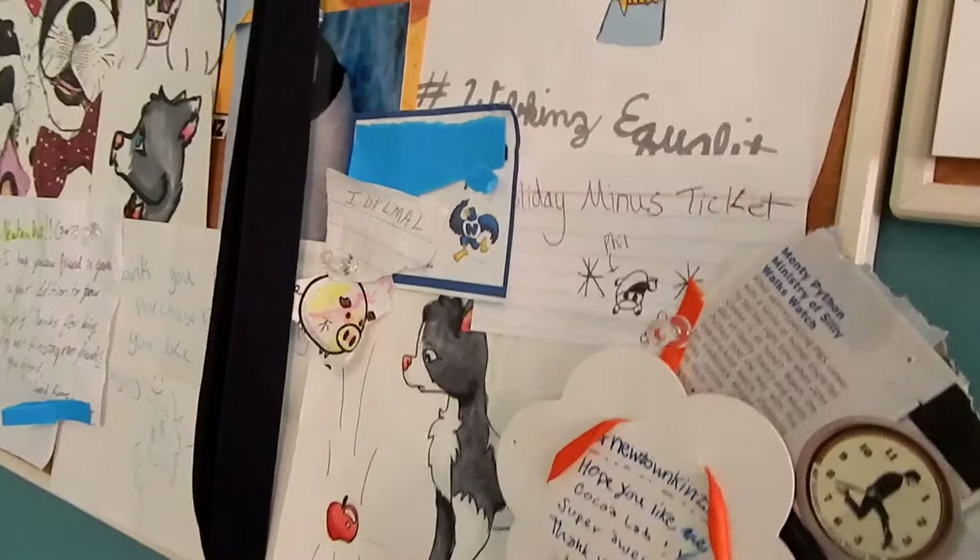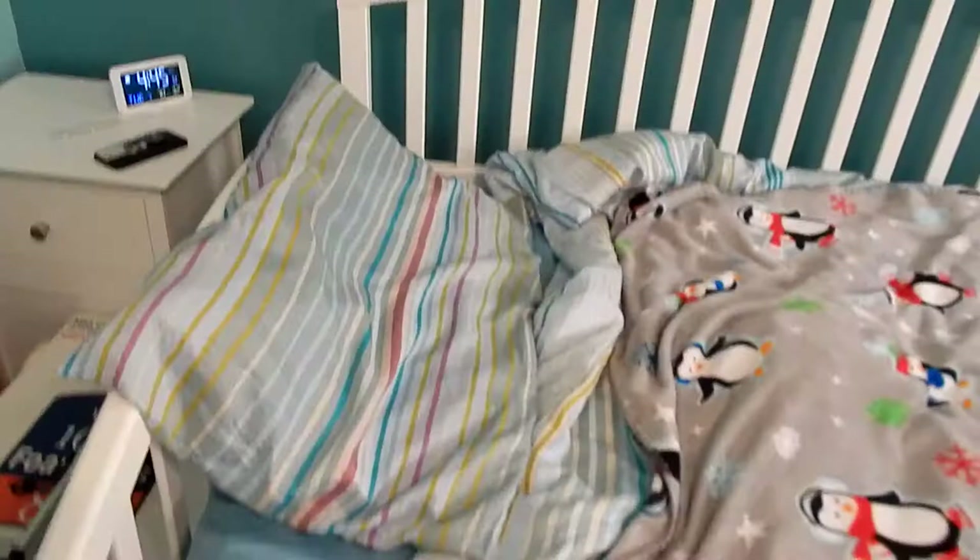Then here we just have some random stuff that I collect and kind of like, and this is mainly cards I've gotten.